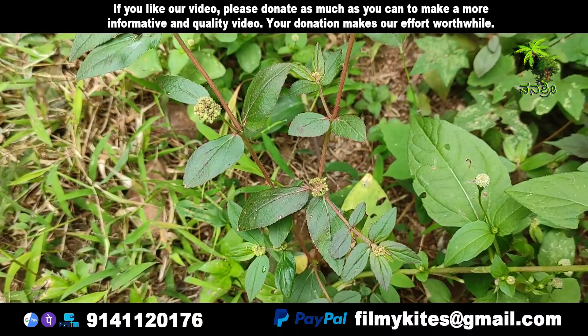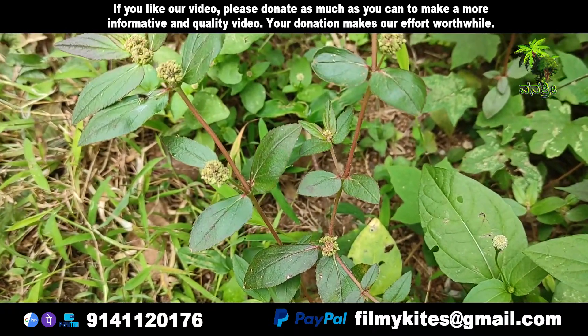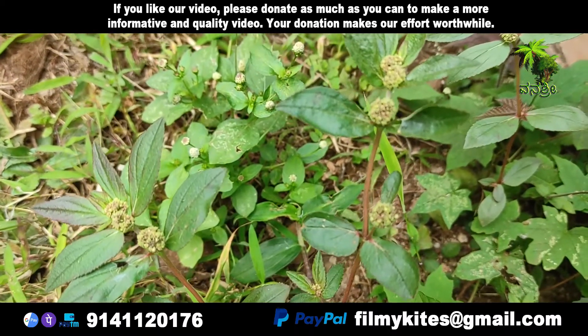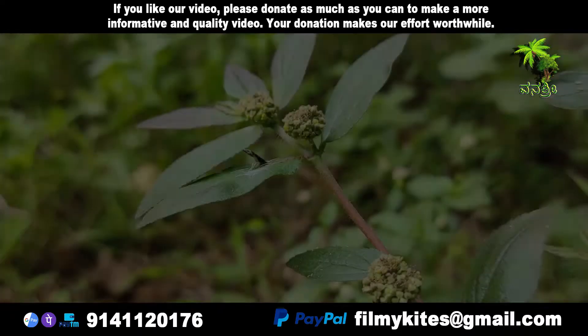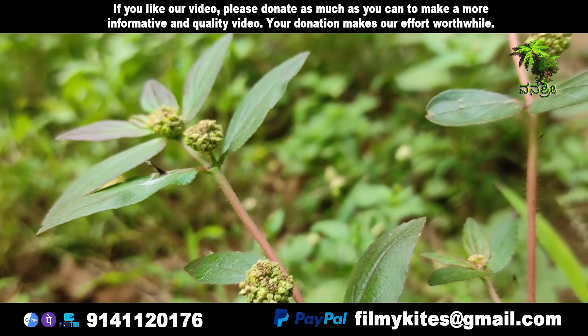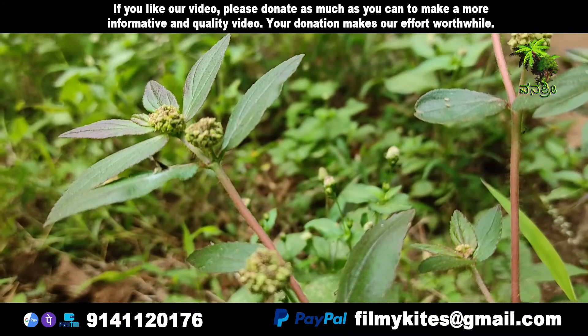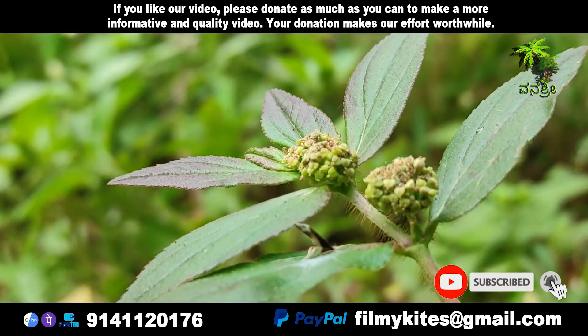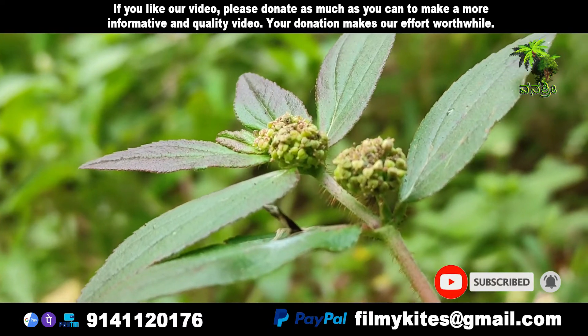This erect or prostrate annual herb can grow up to 60 cm long with a solid, hairy stem that produces an abundant white latex. There are stipules present. The leaves are simple, elliptical, and hairy, with a finely dentate margin. Leaves occur in opposite pairs on the stem.